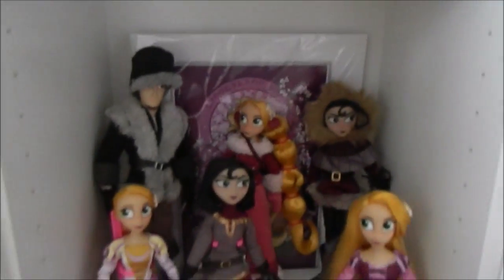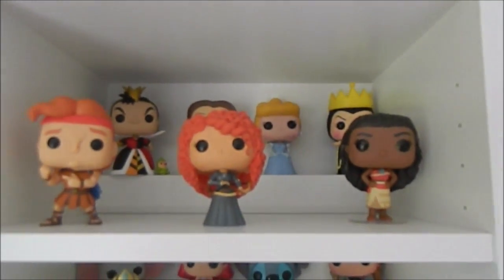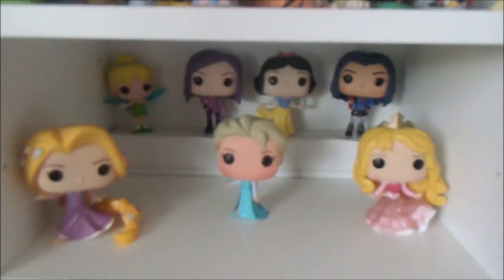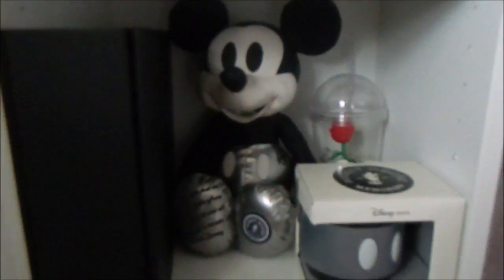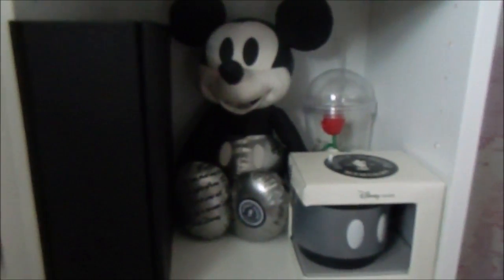And then my other Rapunzel series shelf with my dolls on. Over here I have some Funko Pops, some more Funkos here, some random figures of all different characters. Some more random figures of characters, more Funko Pops, and more Funko Pops. And then this is one of my favorite shelves — this is my Mickey Monthly Memories plush that I got for January, and I collect the pins and I've got the mug as well.